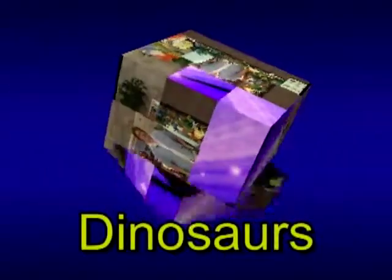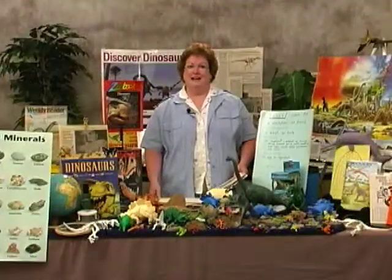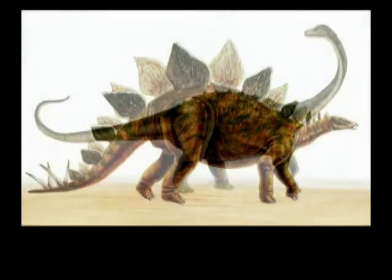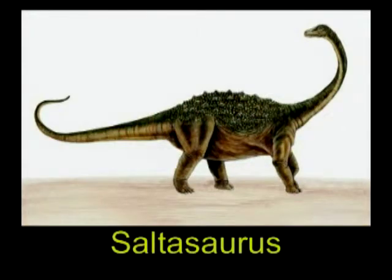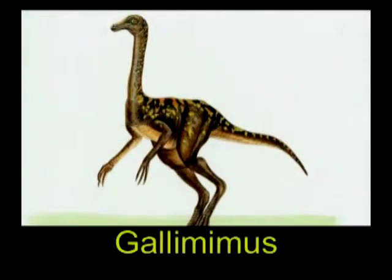Hello, I'm Jean Wiebe. One person said that dinosaurs were nature's special effects. Since they were first unearthed in the early 1800s, we've learned a lot about these creatures.